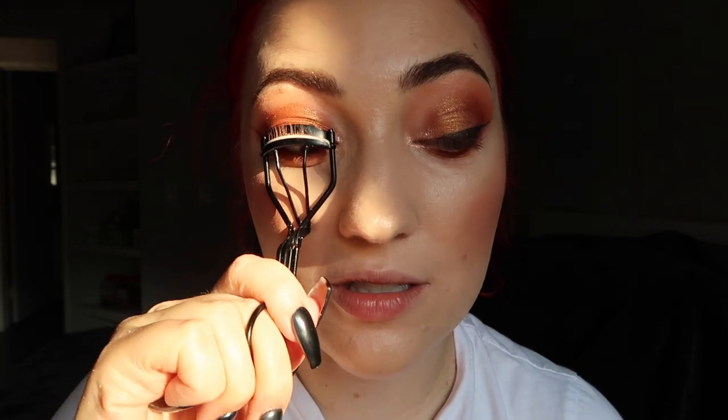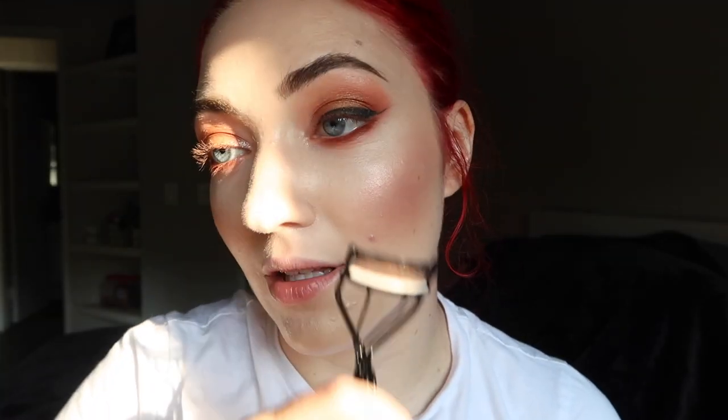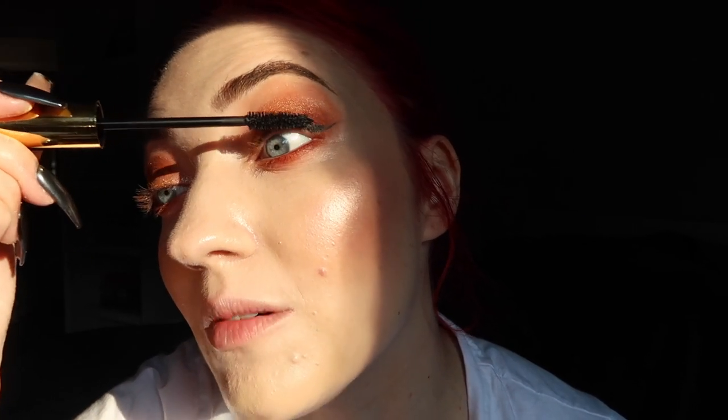I went and bought a replacement from the drugstore. I was really sad because I had that Shu Uemura lash curler for close to five years — it was one of my first purchases when I started YouTube. Do you guys ever have a makeup product that you associate with something important in your life? That's how I felt about it. But life goes on.